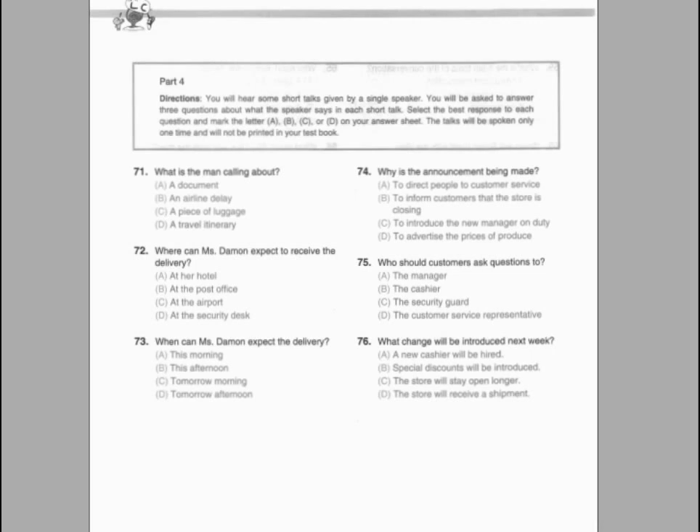Questions 71 through 73 refer to the following telephone message. Hello, this is Katie Burke calling from Kochco Internet Services. Mr. Clifford, the reason I'm calling is we haven't received your payment for the installation of the modem and cable. We need your payment in order to activate your service. Please contact us at 1-800-222-4503 between 8 a.m. and 6 p.m. Monday through Saturday. Thank you. We look forward to hearing from you at your earliest convenience.